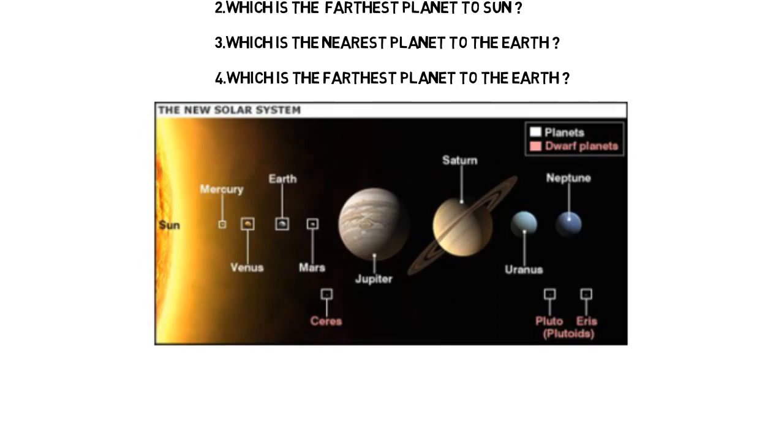Here you can see the image. First is the sun, second Mercury, third Venus, fourth Earth, fifth Mars, sixth Jupiter, seventh Saturn, eighth Uranus, ninth Neptune — a total of eight planets with respect to the sun. Please concentrate on this order because this is the most important order. We can expect one question from this.